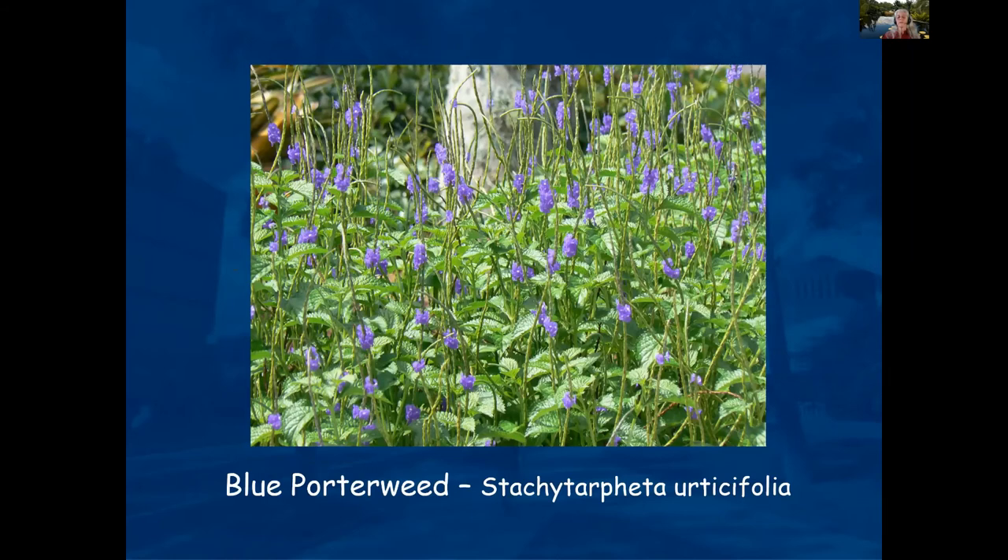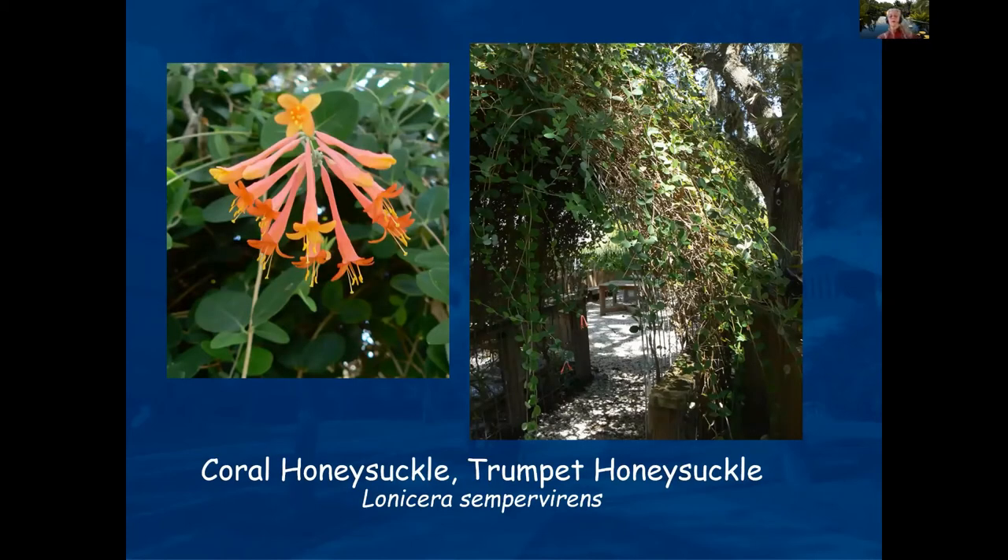The non-native porterweed also comes in a red flower. Coral honeysuckle, also called trumpet honeysuckle — these photographs were taken at our educational garden at the extension office. It's a great plant for hummingbirds, with nice seating benches back there. When we all get to go back, come and visit us at the extension office.